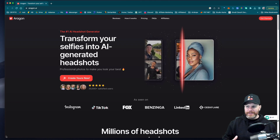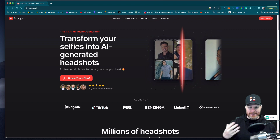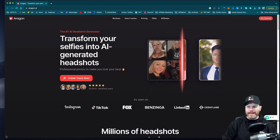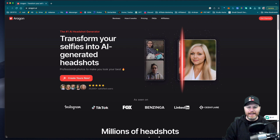I've seen this trend on TikTok and YouTube Shorts where people are taking their selfies and turning them into professional headshots for LinkedIn. This is a real trend at the moment and I thought I would give it a go to see if it's any good.